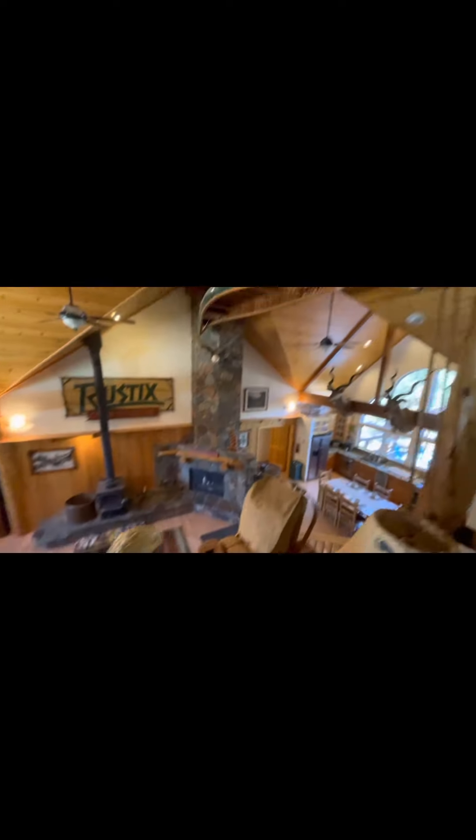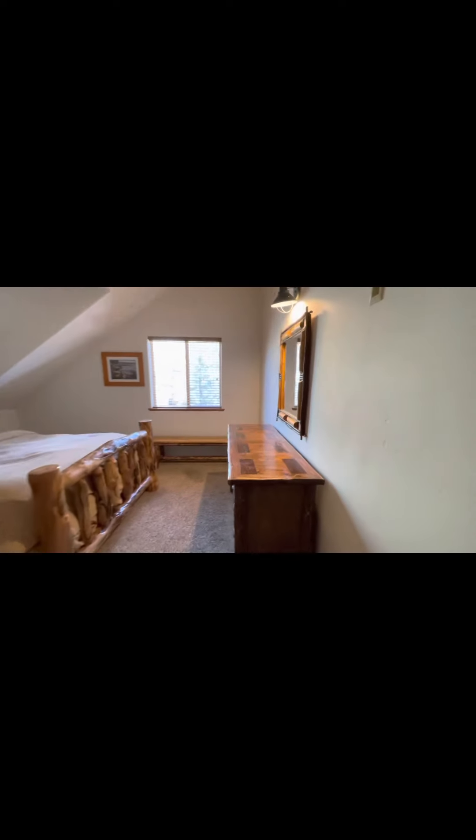Now we're going to go up the stairs. Here's our buddy the bald eagle. Here's a view from the loft. And here is another bedroom. And one more guest bedroom. And the guest bathroom.